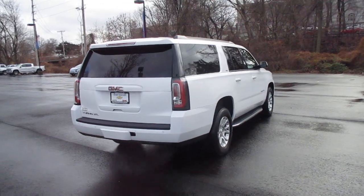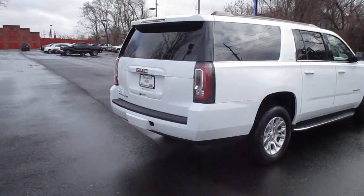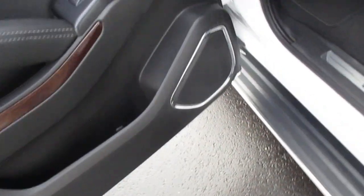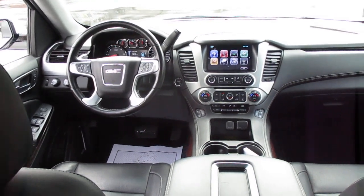Rear vision camera, rear park assist, Bose premium sound system, satellite radio capable, OnStar capable, and OnStar 4G LTE Wi-Fi hotspot capable.